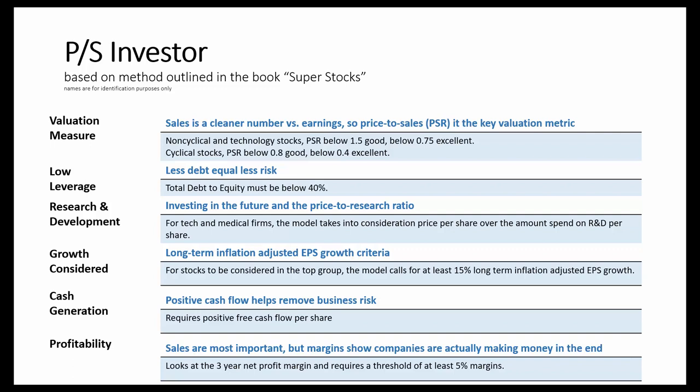Research and development is also important, especially for technology and medical-related companies. This model takes into consideration the price-to-research ratio to determine if companies are trading at attractive valuations relative to the amount they're spending on research and development.